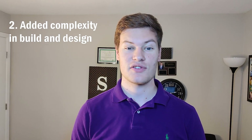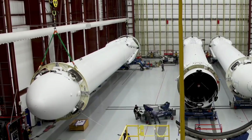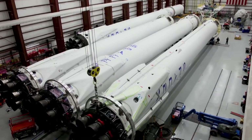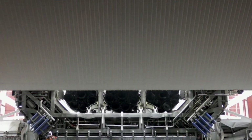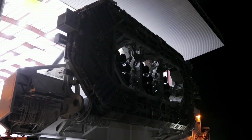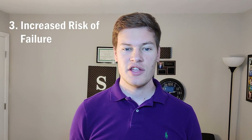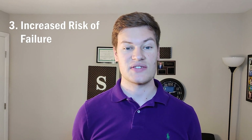The second main disadvantage is the added complexity of designing and building the rocket. Instead of designing and building one set of sensors, avionics, plumbing, and rocket engines, a two-stage rocket requires you to build two of those. The third main disadvantage is the increased chance of mission failure. With a multi-stage rocket, you could fail at any point that wouldn't even exist for a single-stage booster — for example, you could fail at separation, fail at ignition of the second stage, or even have a collision during the separation phase.